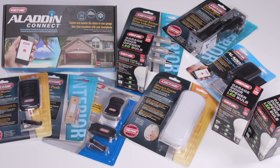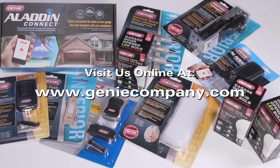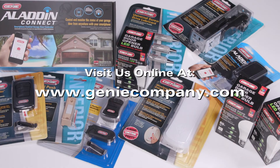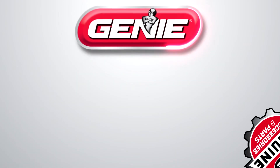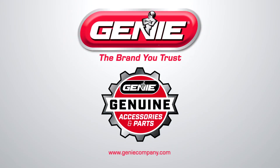Other quality Genie accessories are available too, at leading retailers or dealers near you. Genie quality. Genie innovation. Genuine Genie accessories — only from Genie, the brand you trust.